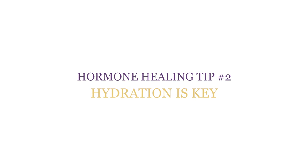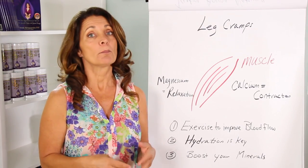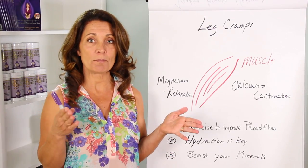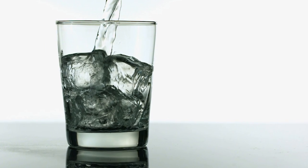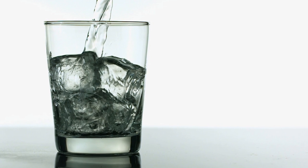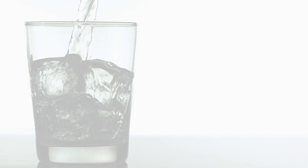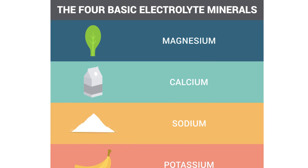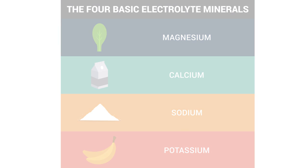Number two: hydration is key. Did you know that you need at least one half ounce of water per one pound of your body weight? So if you're a 120-pound person, you need 60 ounces of water — that's almost a gallon. It's really key that your water is balanced, because if you get too much water without enough electrolytes, you're going to throw your hydration off. Your muscles need to be hydrated and you need enough hydration to have good blood flow to your muscles.